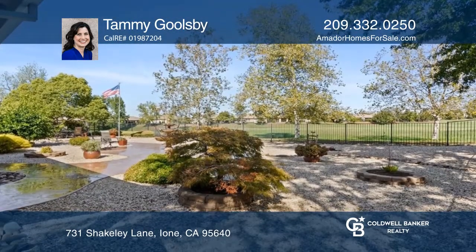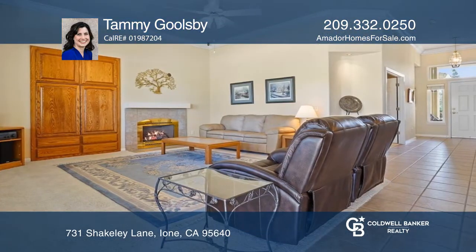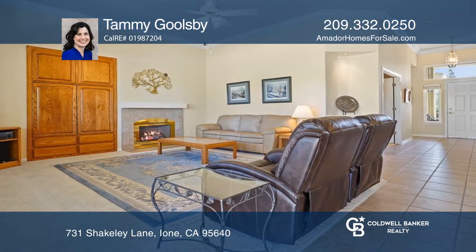This home has soaring ceilings in the formal entry and throughout the home. The bold crown molding gives the home a classy, elegant feel.